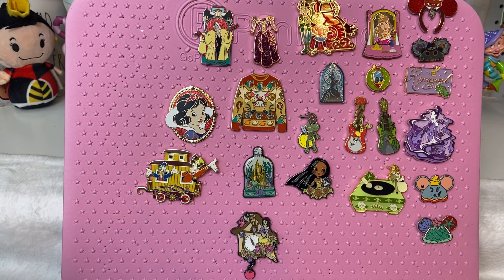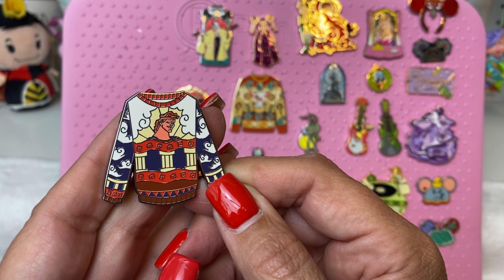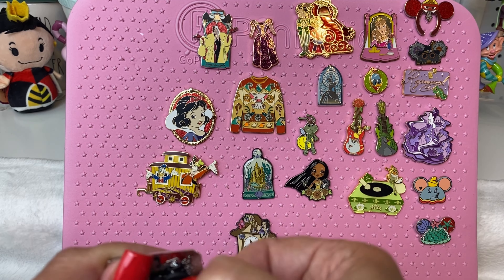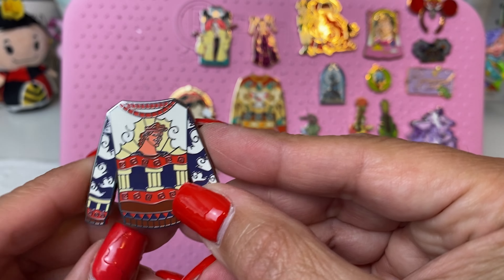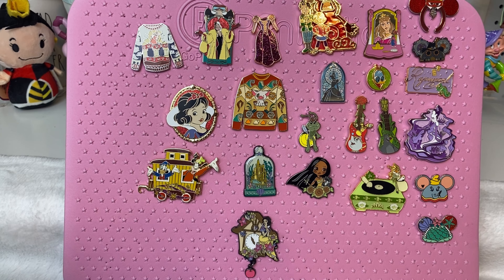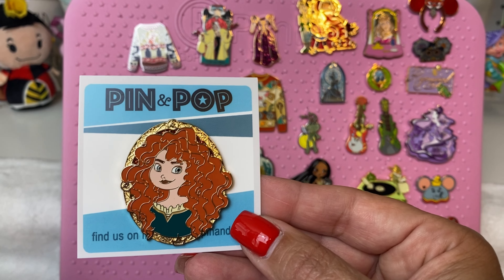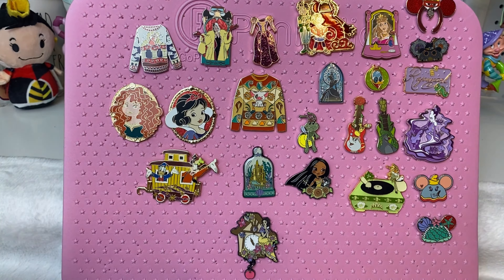I found the sweater — it is the Hercules sweater, so that is one of the last ones I needed. This was the Parks mystery set of the ugly sweaters — I think Christmas 2022. These were a limited release and it does have the cubic zirconia. The only one I need left of that one is Bolt, and it might be on the way — I might have traded for that this weekend. Oh, Merida — this is a gorgeous one too. The only thing about this one is because her hair is so much, you don't get that glitter background, but her hair is taking up the whole frame and she is gorgeous. I'm excited to have that one — these seem like they need to be displayed together.